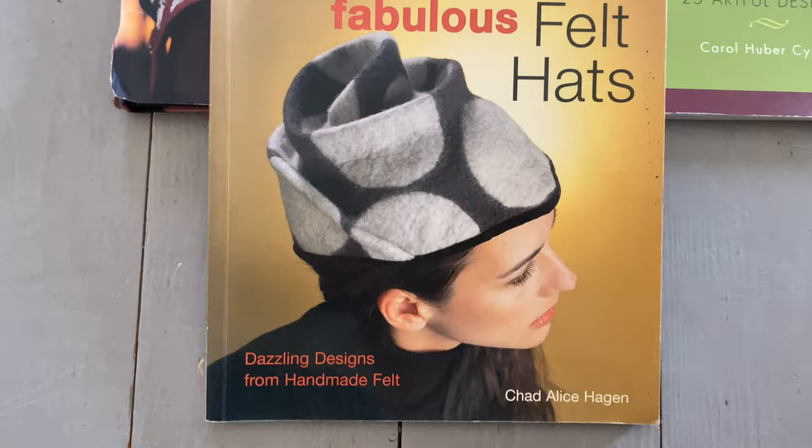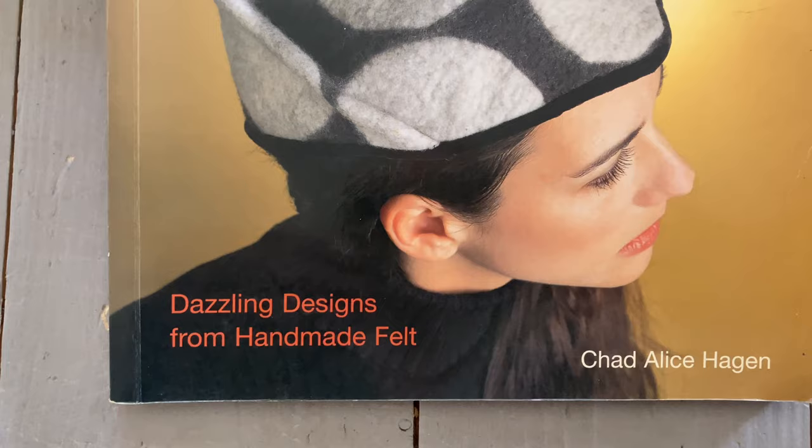Chad also has a wonderful book called Fabulous Felt Hats. So if hats are the area you would like to explore more, this is a super book.